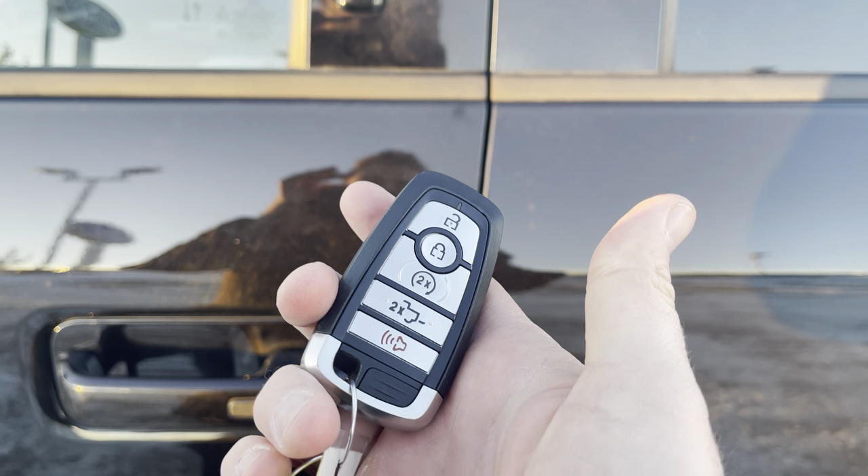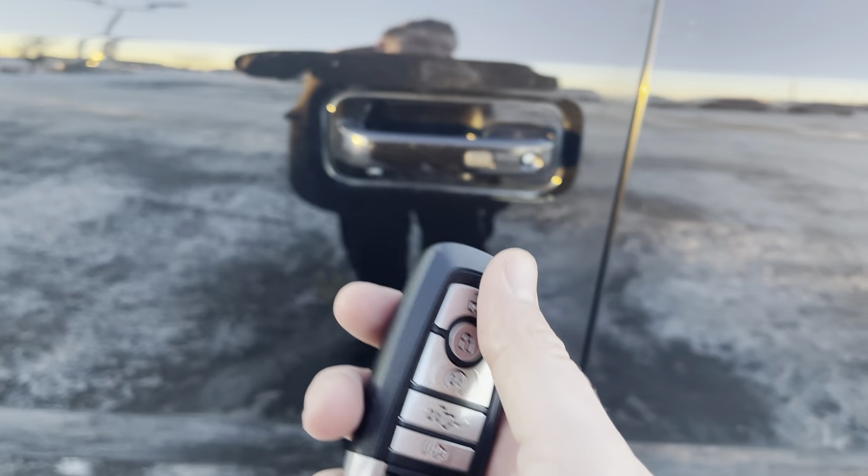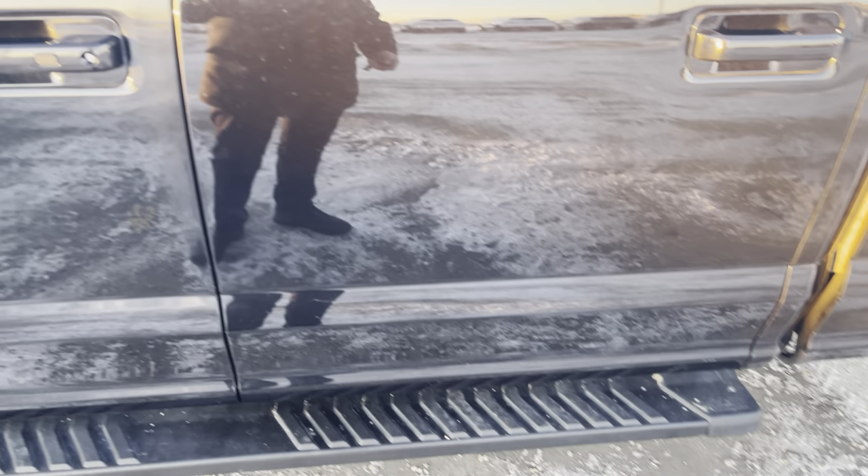You can also download the FordPass app, which is totally free, and remote start or unlock your truck from anywhere in the world. Platform running boards make it easy to get in and out. Tinted windows look great.